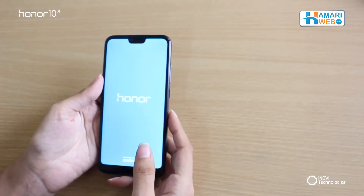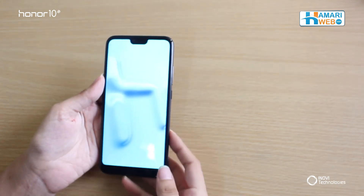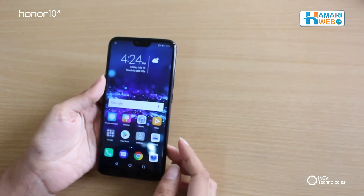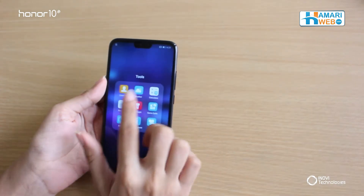Now let's finally turn the phone on. Notice how perfectly the notch is curved on the display. It's on. There are some folders which contain many useful pre-installed apps.